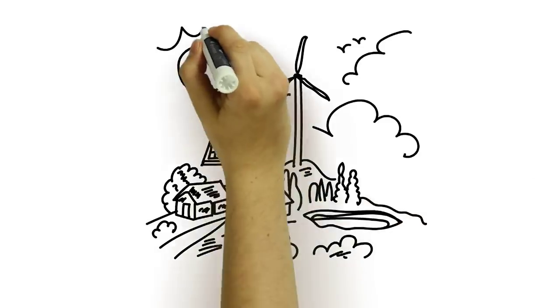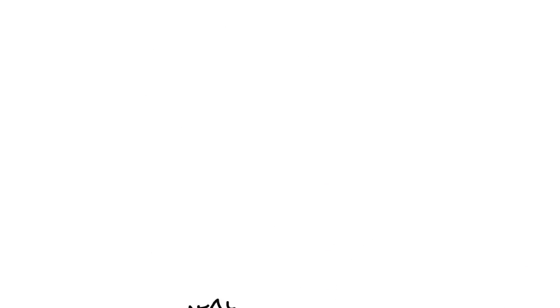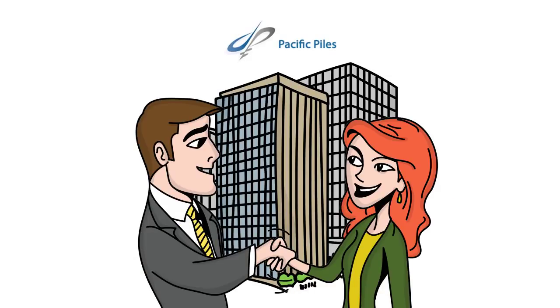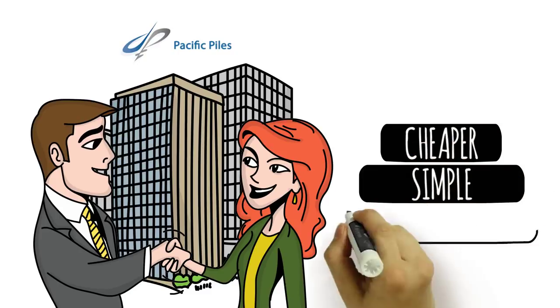From piers to foundations, fences to solar panels, Helical Piles have unlimited possibilities. Here at Pacific Piles, we were founded in order to make structural support easier for construction companies and private projects at a lesser cost and more simple process.